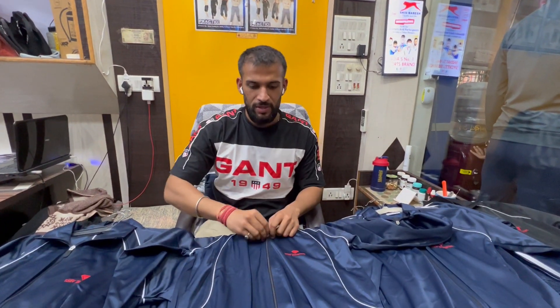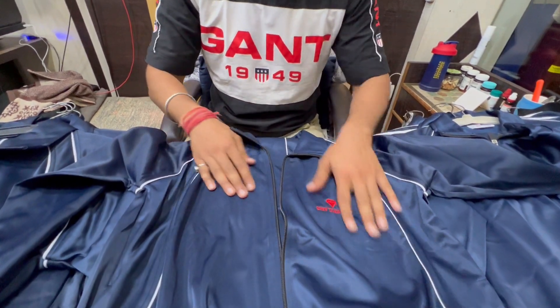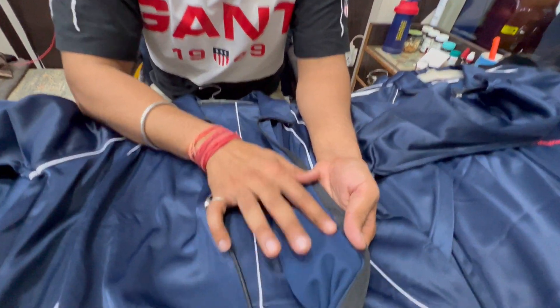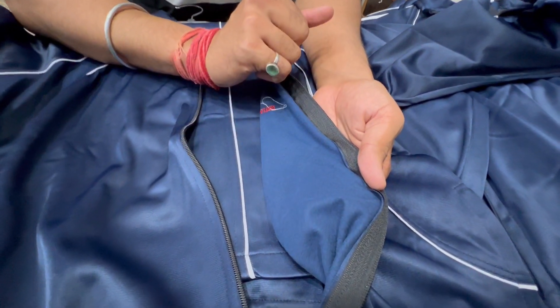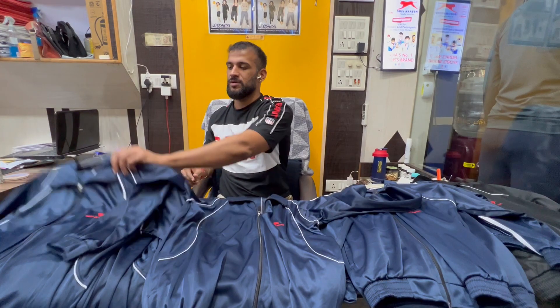This is the name of the fabric: Super Poly, Warm Poly. Inside it is like a raising — a little raising — which gives you warm comfort to your body.